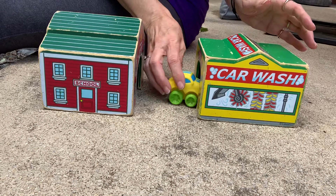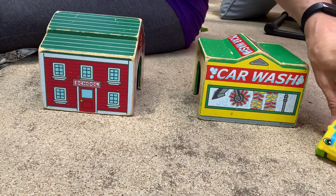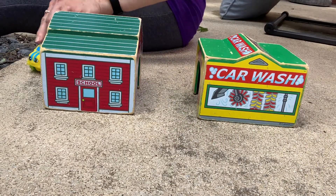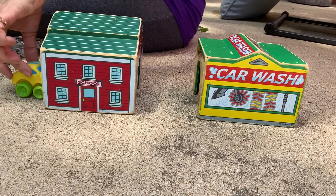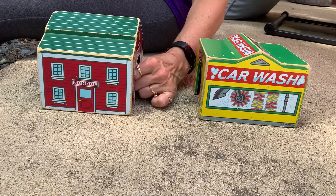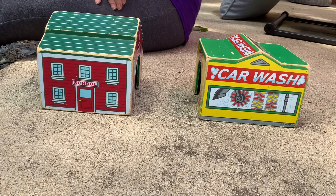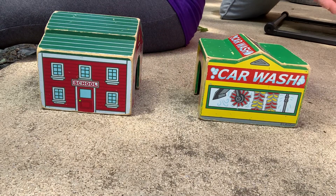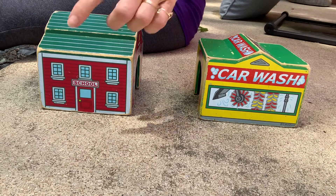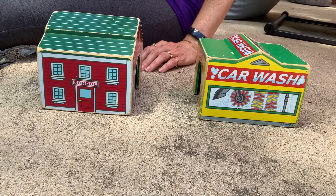Now he's going to go inside the yellow garage, and he's going to come out — there he is. He's going to go around again. Are you watching? Let's see where he goes. Here he comes, he's still moving. Oh, where did he go? He's hiding. Were you watching? Is he hiding in the red garage or the yellow garage?